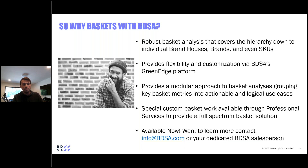If there's additional custom basket work beyond what's available in the platform, we can work with our professional services team on things like a full basket optimization for a store or an annual promotion schedule targeting specific dates when cross-category promotion is most advantageous. If you're interested in learning more or subscribing, please contact info@bdsa.com or reach out to your dedicated account manager or BDSA salesperson.